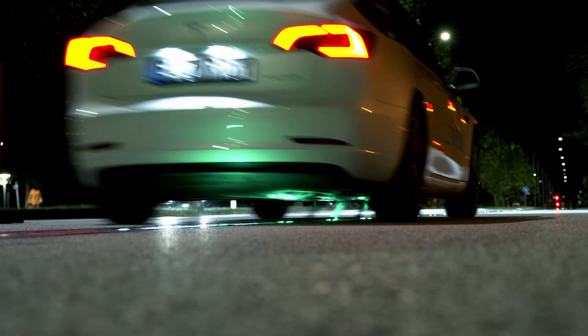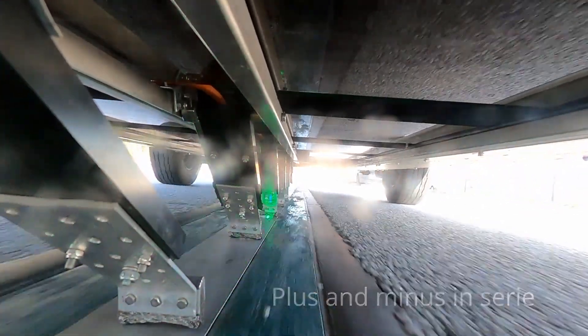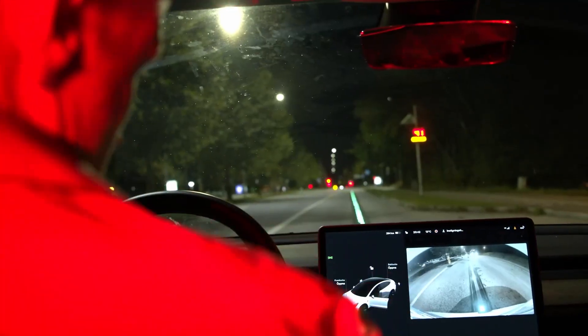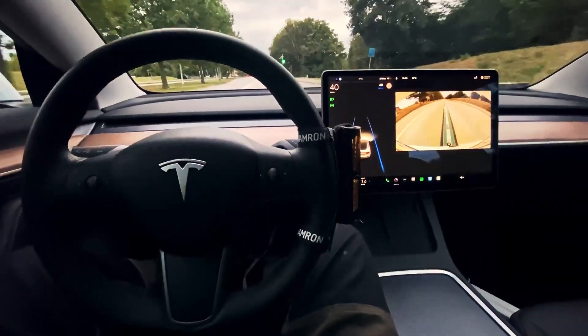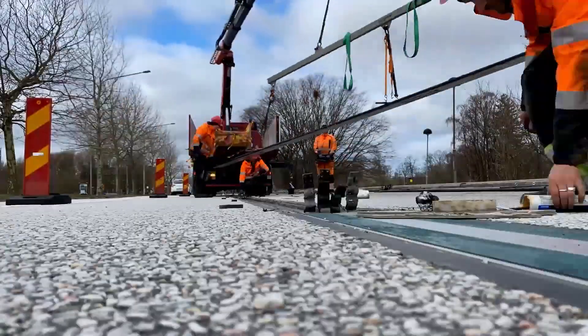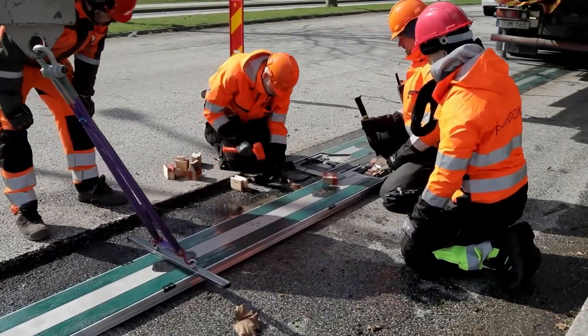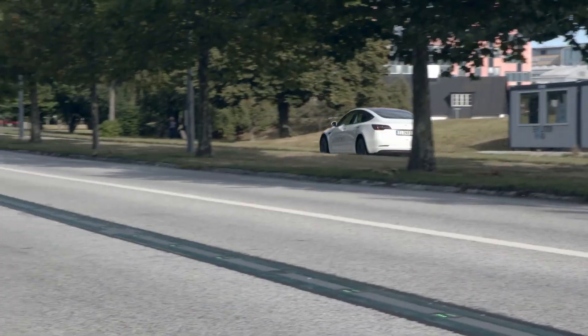Elon Road isn't just for passenger cars — it's designed to charge buses and trucks too. Its sleek system uses road-embedded rails and vehicle-mounted receivers to supply power on the move. It's also internet-connected for seamless digital payments and real-time updates on road conditions and traffic, paving the way for the future of EV charging.